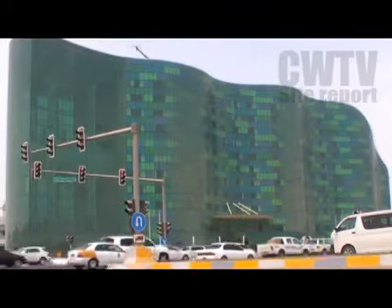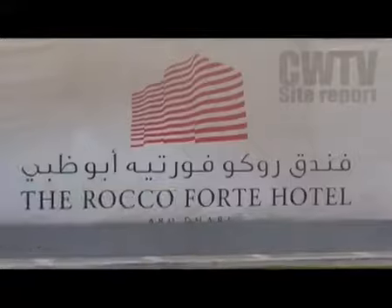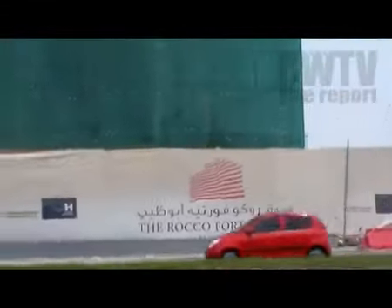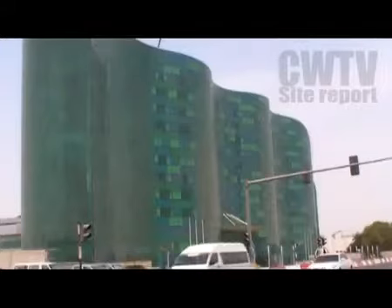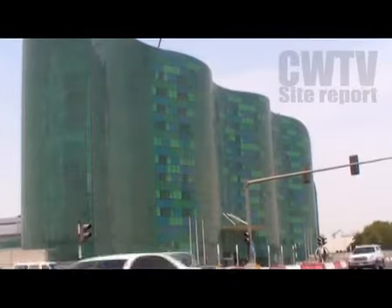Welcoming visitors to Abu Dhabi, the Rocco Forte Hotel's stunning wave-like design is the latest landmark on the UAE capital's ever-changing skyline. Due to open later this year, the hotel's unique desert-inspired design made it a particularly challenging project for Atkins and main contractors Al Hasan. Senior project manager Arrakis Andriakis takes us behind the scenes.